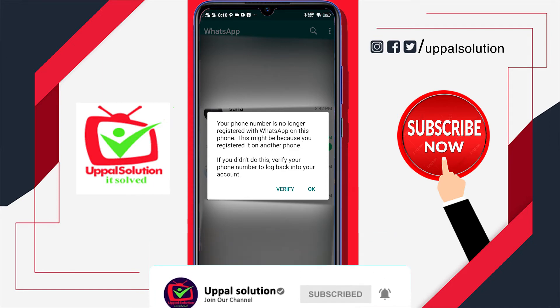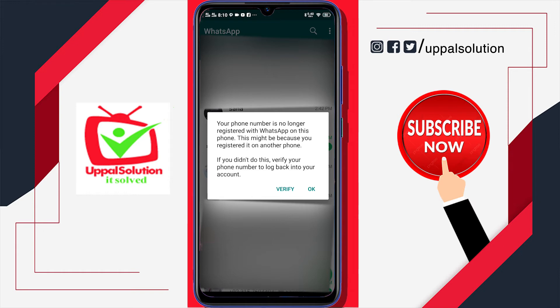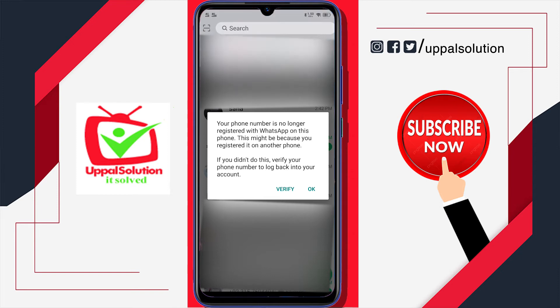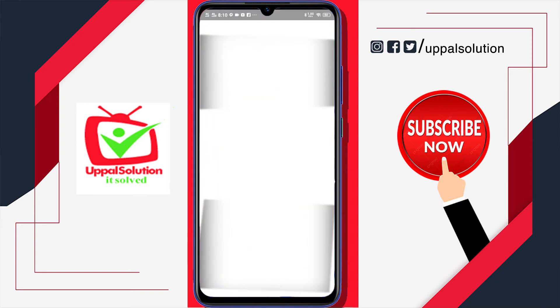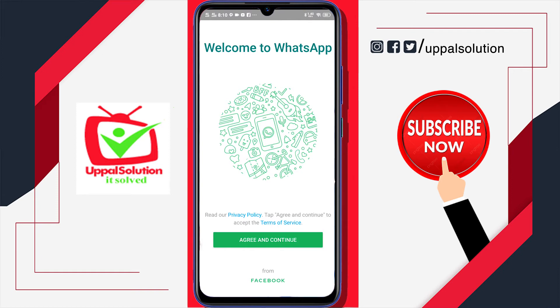Someone tried to hack my WhatsApp — in other words, if you say your WhatsApp is hacked, that would not be wrong. What you have to do now is never skip this step: click on the verify button to re-verify your account on your device.